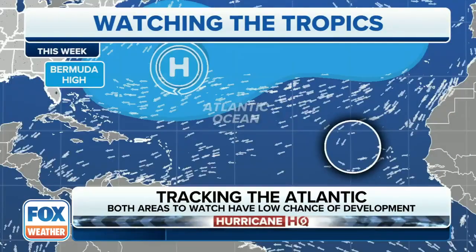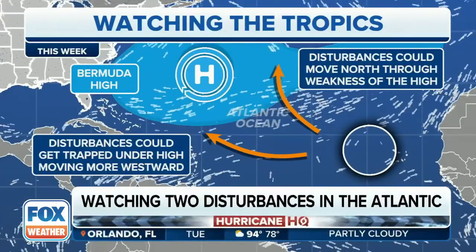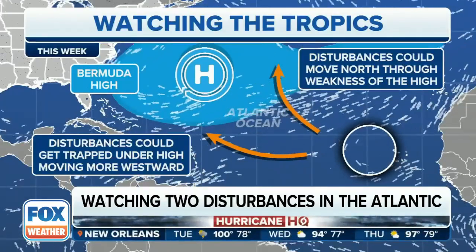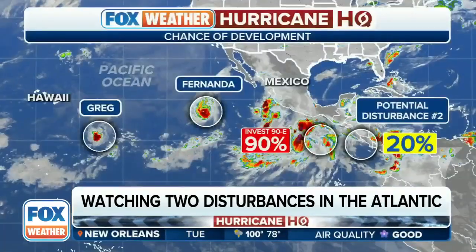The robust disturbance is moving into an environment where we'll start to see it changing its direction from the west to the north-northwest. We've got this disturbance that could potentially move to the north if we have a little bit of weakness in the high, or the disturbance could get trapped under that high, moving to the west.